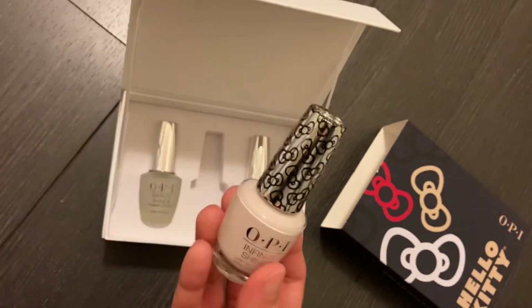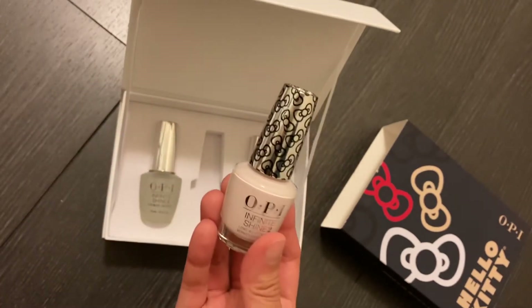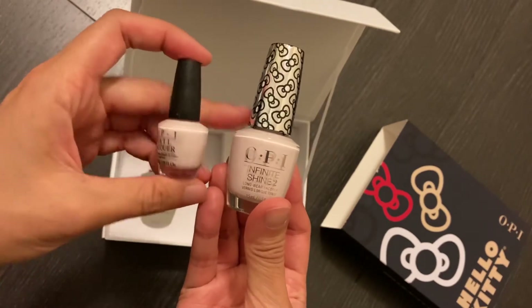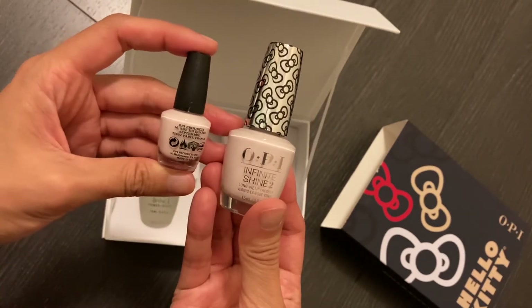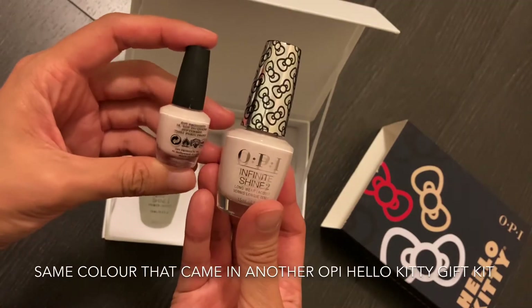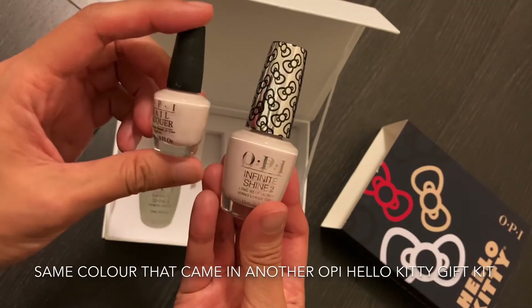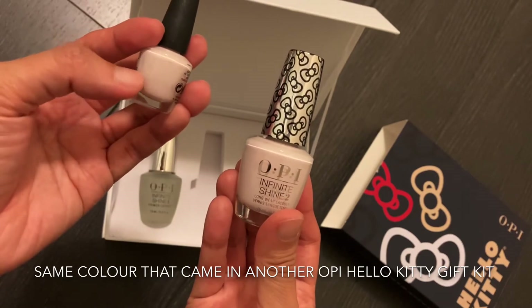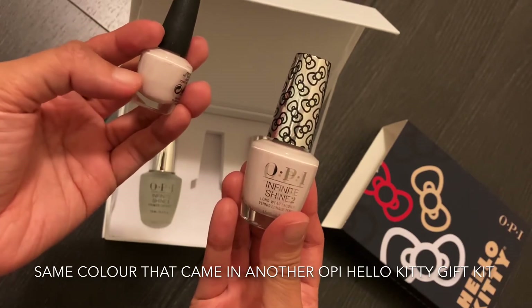I just wanted to show you the one I'm replacing — it was just a mini one. It's almost dry too; it's not fully empty but it's really hard to get anything out of it.